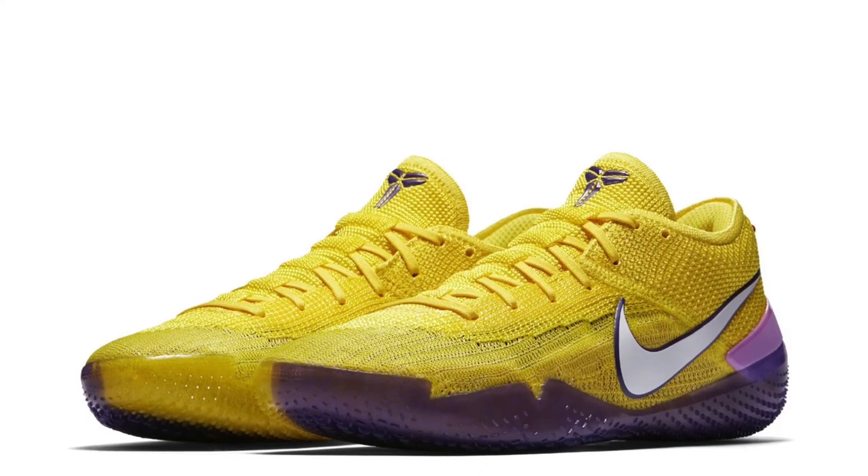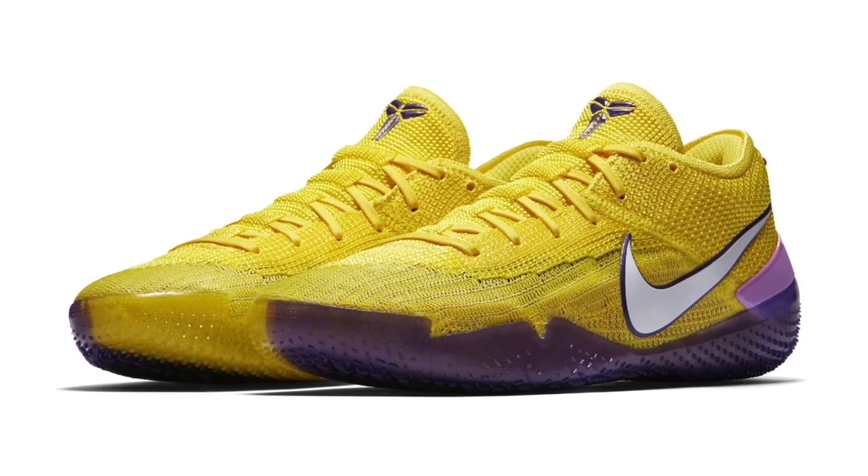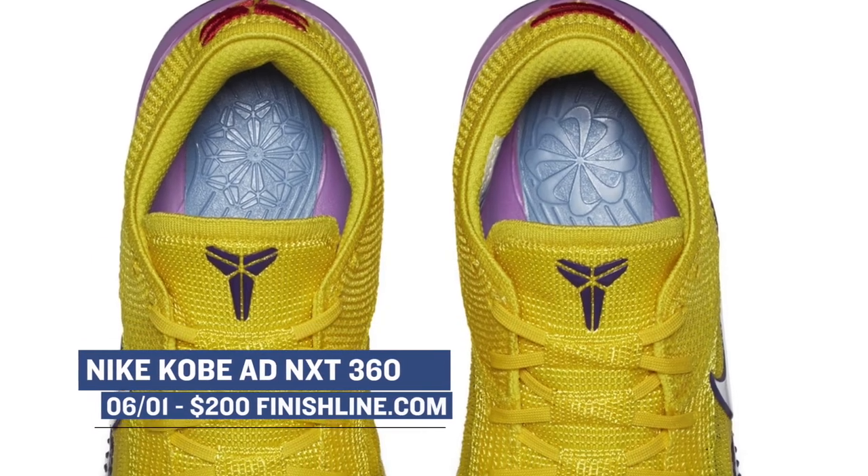We have the Nike Kobe ADNXT 360. This is definitely one of the brightest colorways I've seen of this shoe so far, and those will cost you $200.